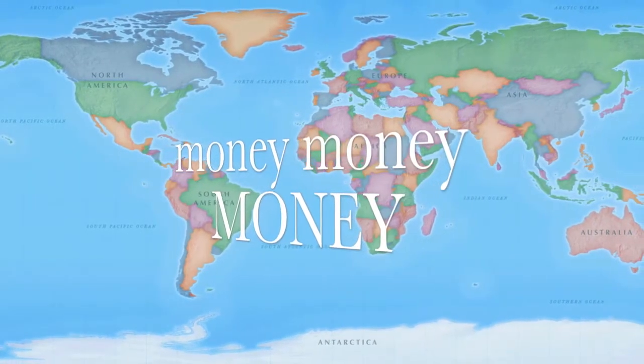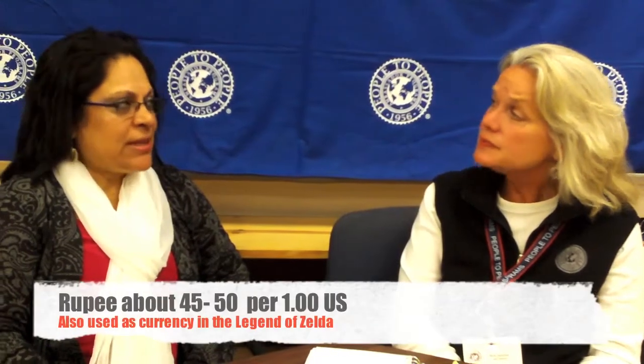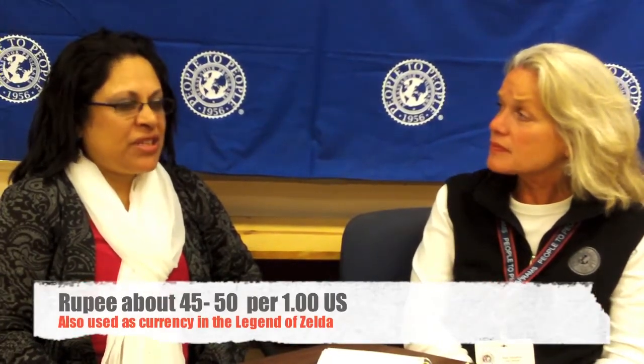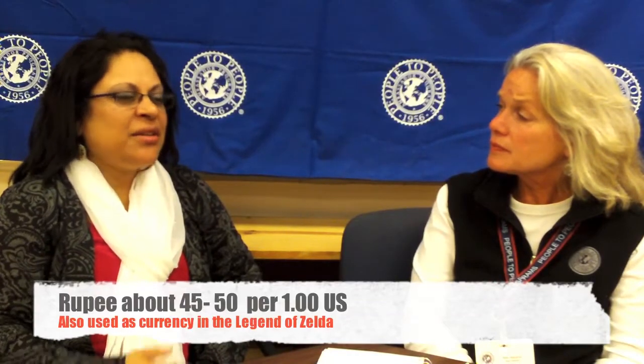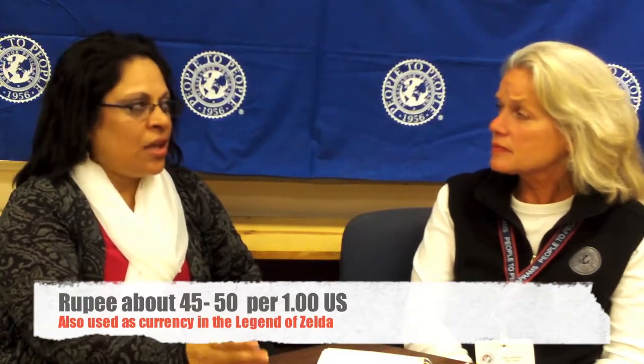Can we talk about money a little, especially the currency in India, the exchange rate as you know it to be right now? We use what is known as rupees. Currently it fluctuates between 45 to 50 rupees to the dollar.